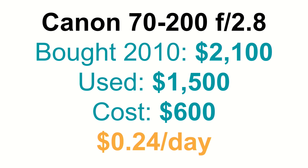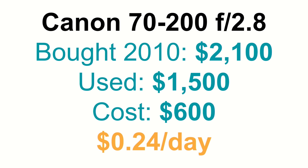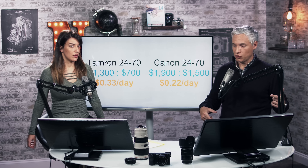Another example is the Canon 400mm f/5.6 — a less expensive wildlife lens we recommend all the time. We bought it in 2013 for $1,030, used on eBay. I was patient and got a pretty good deal. Today if I sold it I could get about $800, so it would have cost me $230 to own it for almost four years — about 16 cents a day. It's still in basically the same condition because it's just a good durable lens.